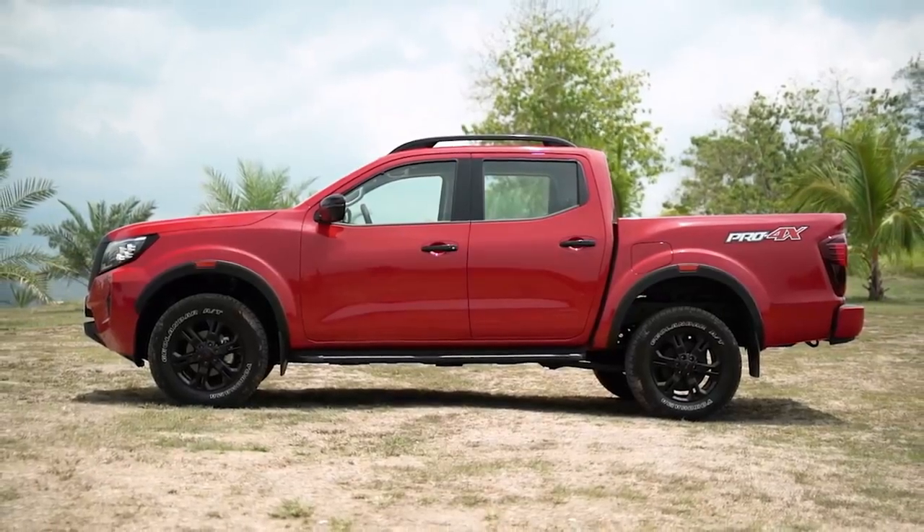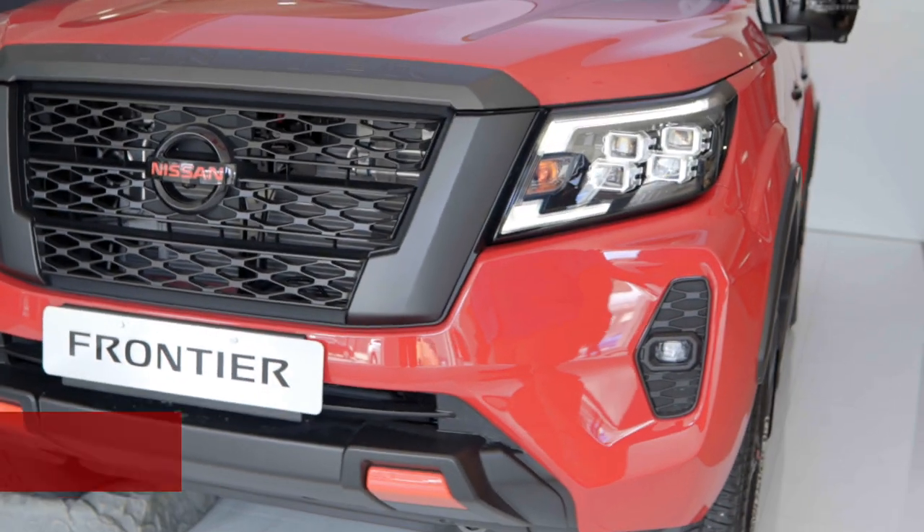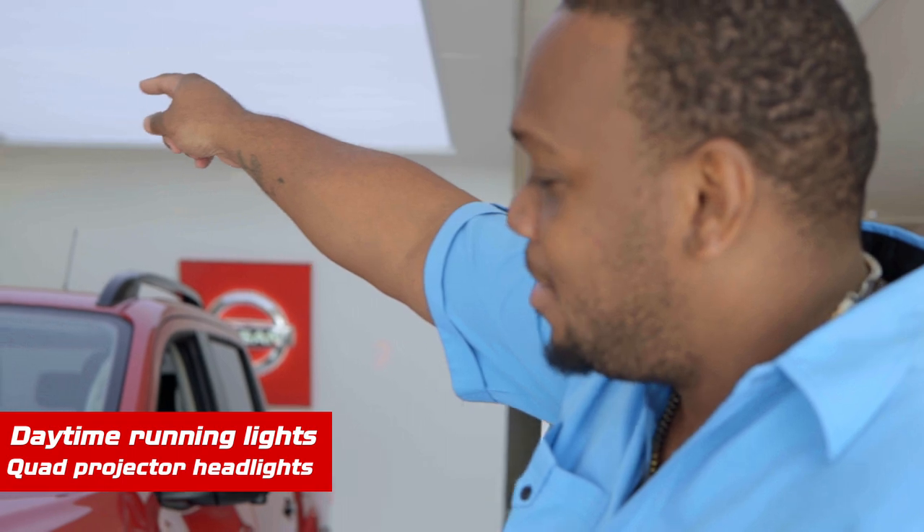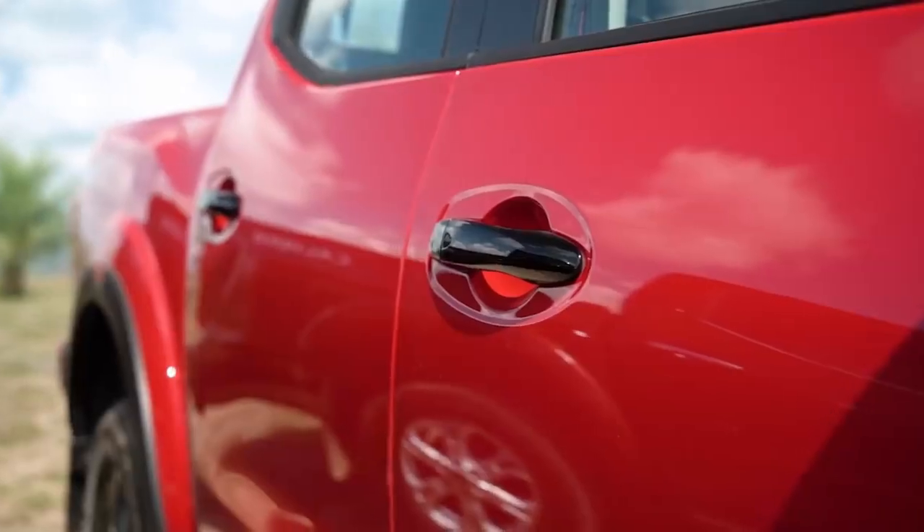We're here again showcasing the new 2022 Nissan Frontier — our new redesign. Bigger grille, daytime running lights, quad projector headlights. Turn them on — and as you can see, all the trimmings have now been blacked out.